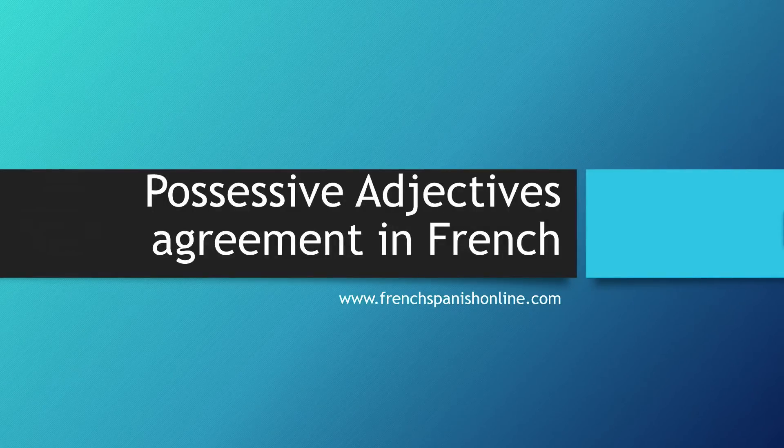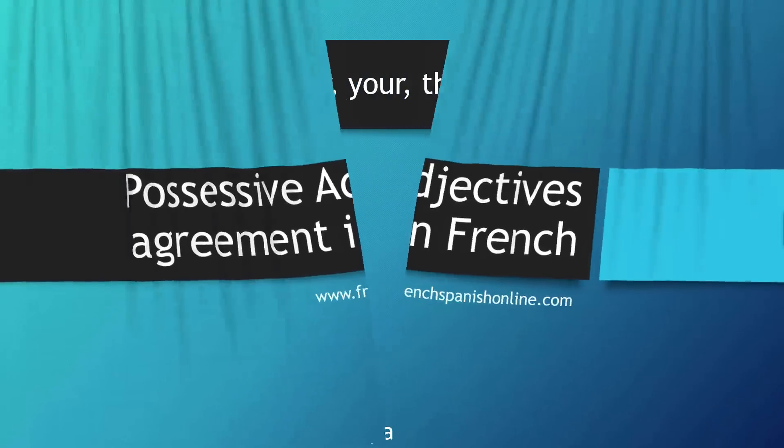Possessive adjectives, agreement in French. We already have a lesson about the possessive adjective, but in this lesson we are going to focus on the agreement in French between the words.